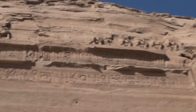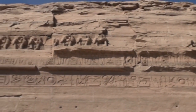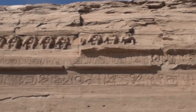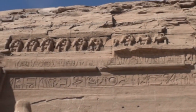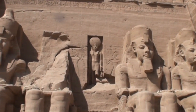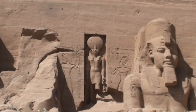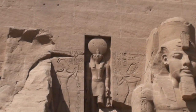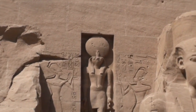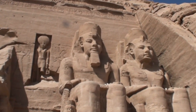Across the top is a frieze of 22 baboons, worshippers of the sun, their arms raised in the air — the first to greet the rising sun each day. In a large niche above the entrance is the falcon-headed sun god Ra, with the sun disk on his head. On each side are reliefs of the pharaoh. Behind this facade is the dome structure taking the weight of the rock to protect the temple below.